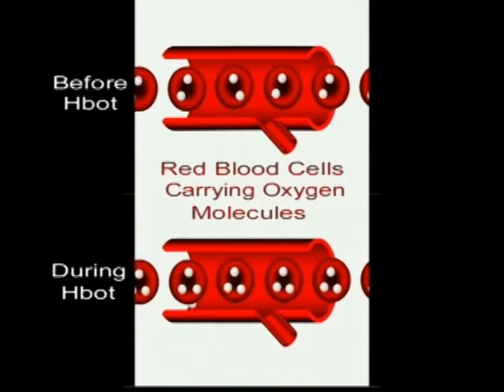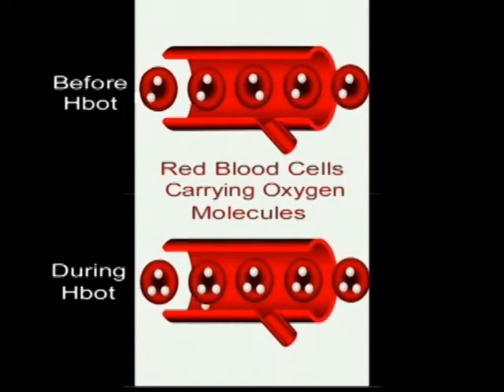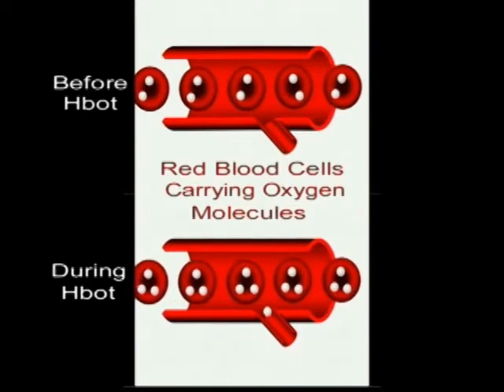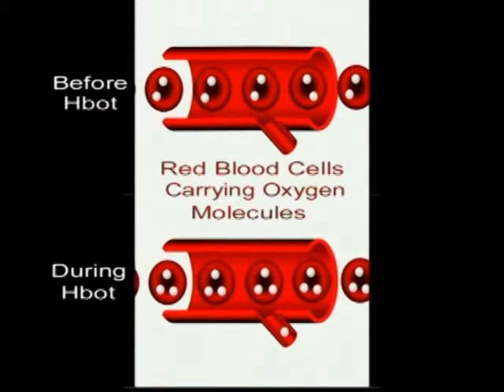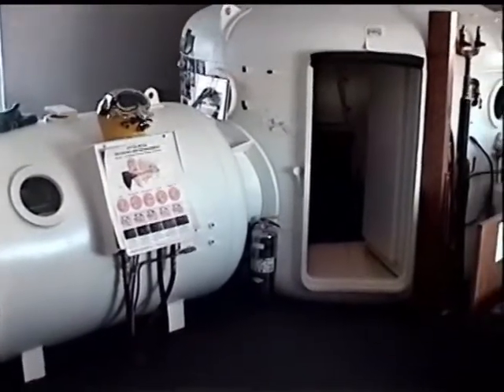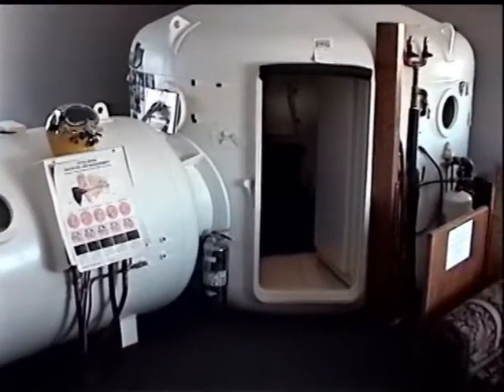Plasma is capable of getting into very narrow places, even places where the red blood cells may be too large to travel. The real question behind hyperbarics as an alternative therapy is: what does the central nervous system do with these elevated levels of oxygen?